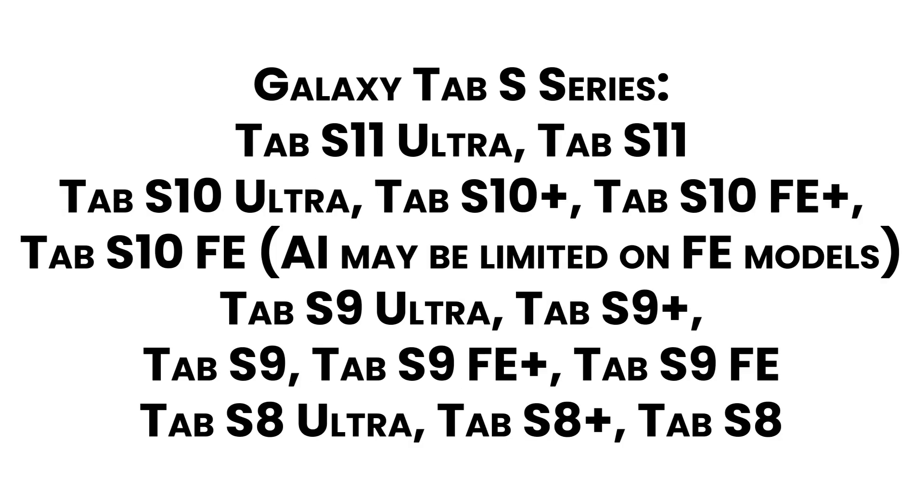Galaxy Tab S Series: Tab S11 Ultra, Tab S11, Tab S10 Ultra, Tab S10 Plus, Tab S10 FE Plus, Tab S10 FE — note that AI may be limited on FE models. Also included: Tab S9 Ultra, Tab S9 Plus, Tab S9, Tab S9 FE Plus, Tab S9 FE.